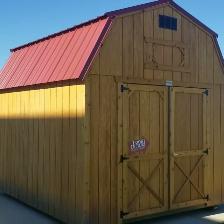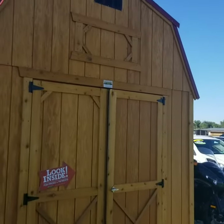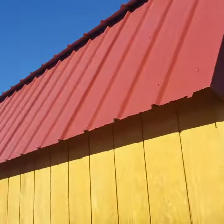It's got the high sides on it. It is finished in fir with a sealer. It has the six-foot wide double doors on it. It's got the tin roof, finished in red.